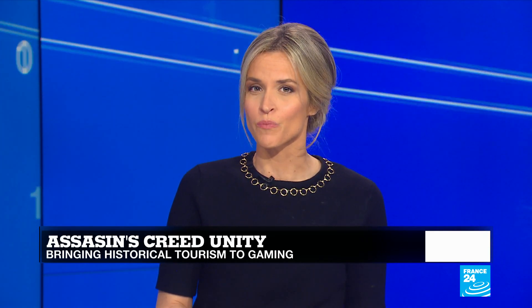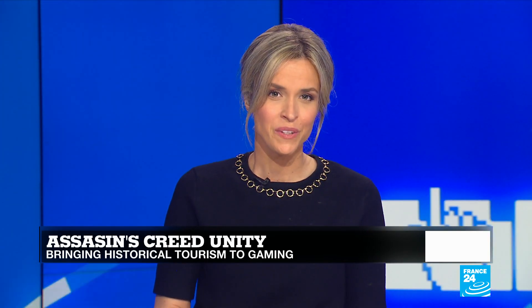Notre Dame Cathedral was also featured as a digitally explorable building in the 2014 video game Assassin's Creed Unity, which is set in Paris during the French Revolution. Developers spent almost 14 months recreating Notre Dame for the game, with the structure becoming the game's benchmark. To speak more about it, I'm joined by Mélanie de Ribeirole, Director of New Business at Ubisoft. Thank you very much for being with us.